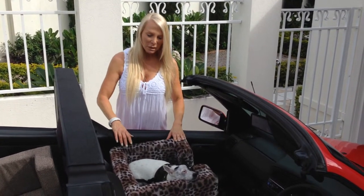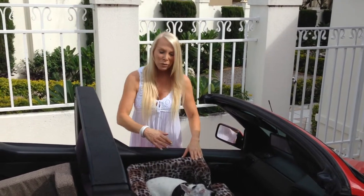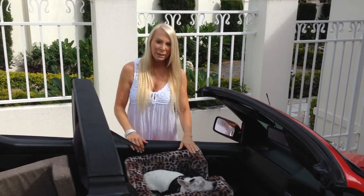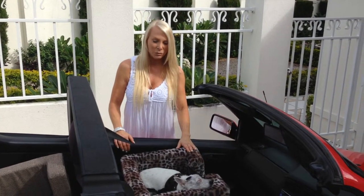The dog car seat also has a zip that goes all the way around, so you can actually just zip the cover off to wash it, which really makes for easy cleaning as well.